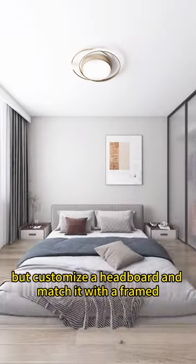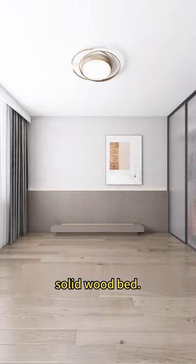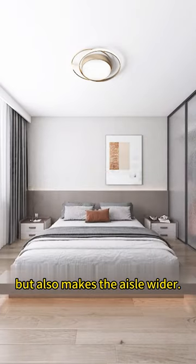5. Don't buy a ready-made bed, but customize a headboard and match it with a framed solid wood bed. This not only saves money, but also makes the aisle wider.